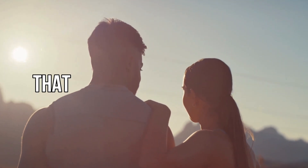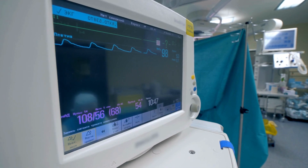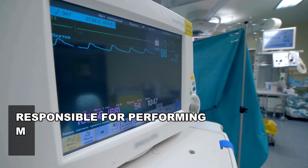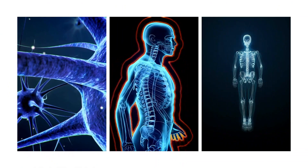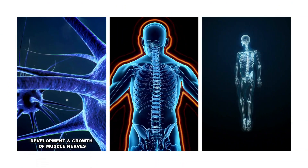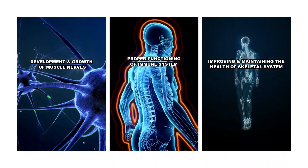Vitamin D is an essential vitamin that plays an important role in maintaining a healthy body. Vitamin D is responsible for performing many vital functions in the body. Some of these functions include development and growth of muscles, nerves, proper functioning of the immune system, and improving and maintaining the health of the skeletal system.